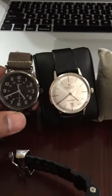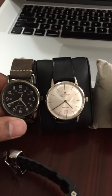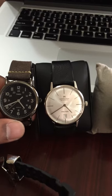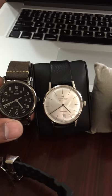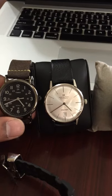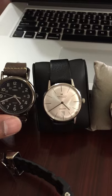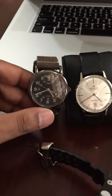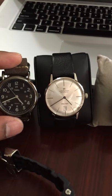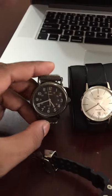Both the Timex and the Hamilton are 38 millimeters, but the Timex looks smaller because it has a thicker bezel. The Hamilton has a thin bezel, so it's all face — the long hour markers and the hands extend all the way to the edge, giving it the effect of being a much bigger watch, even though they're the same size.